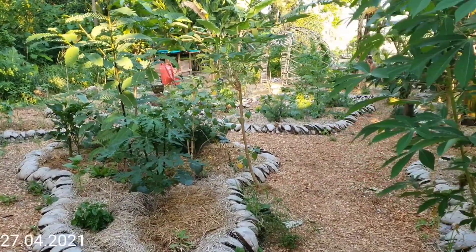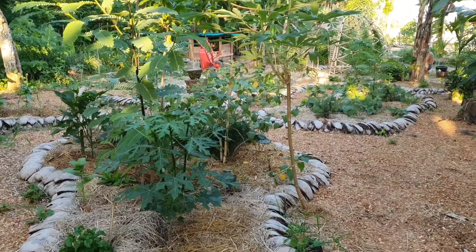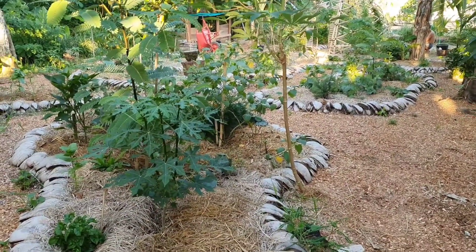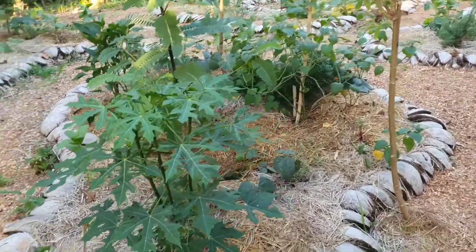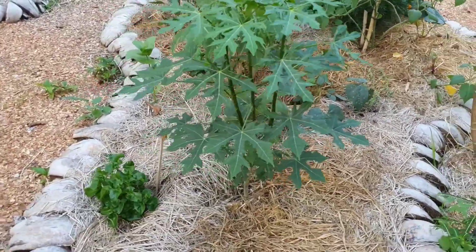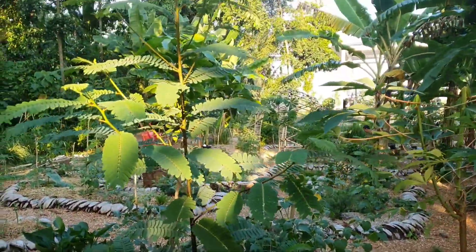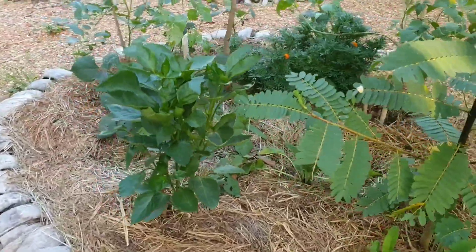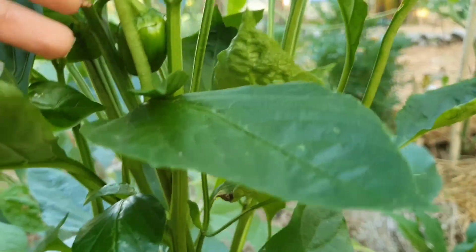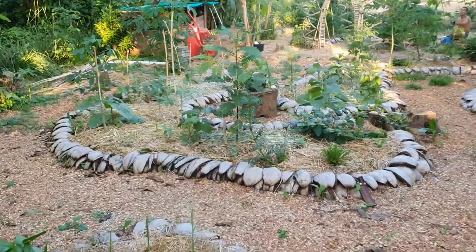It's been a while since I last took video — maybe about one week — but a lot of things are happening in the garden, not so many things regarding the house. I would like to share how this garden is going crazy — like everything is flowering, there are new peppers coming, and really everything has grown so much.